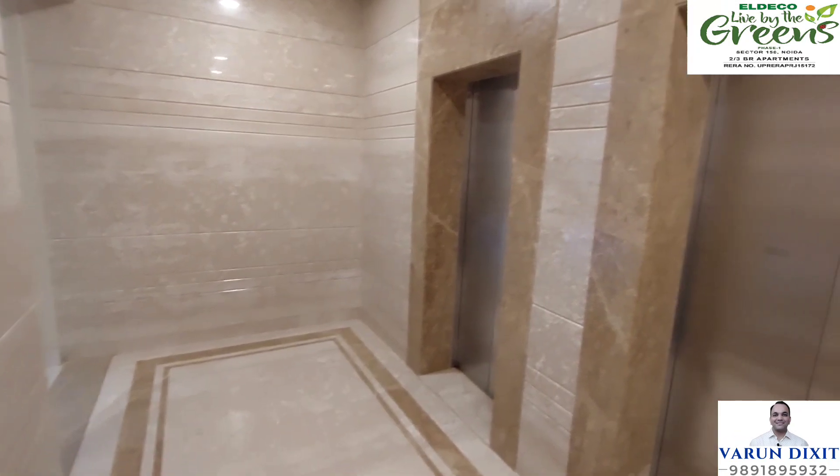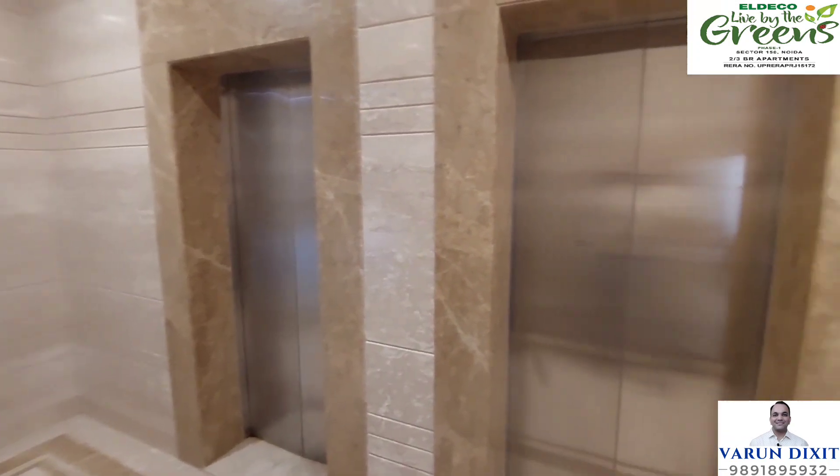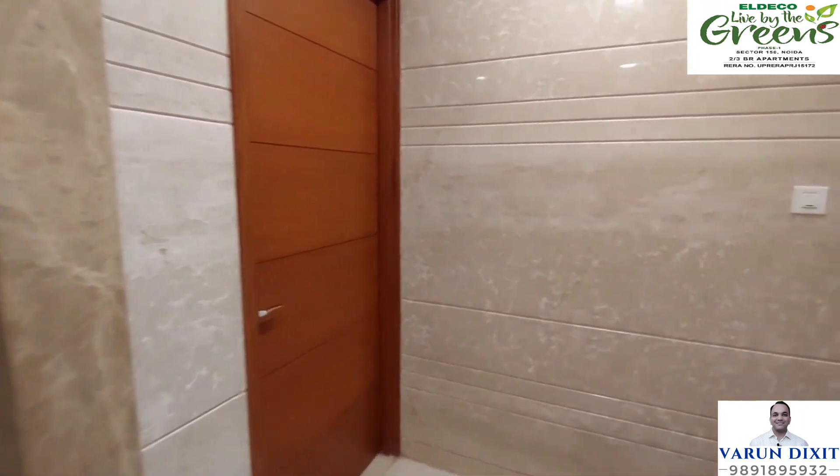This is the lift lobby. Per floor, there will be 4 flats and 2 lifts. Due to the full height stonework, it is looking very polished and beautiful.